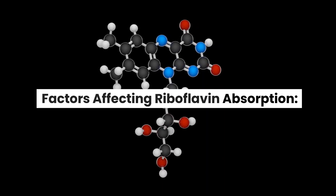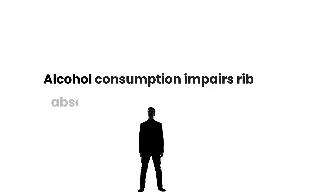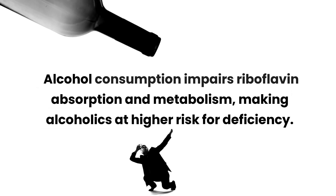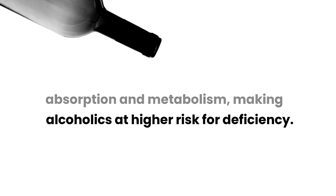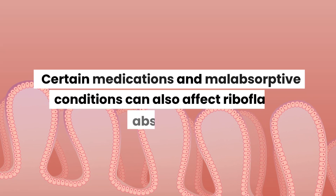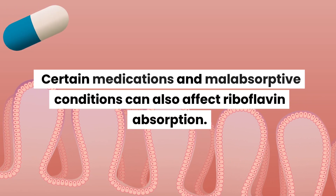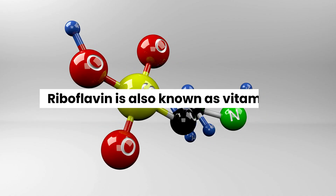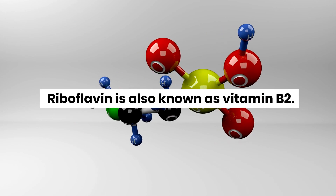Factors affecting riboflavin absorption: alcohol consumption impairs riboflavin absorption and metabolism, making alcoholics at higher risk for deficiency. Certain medications and malabsorptive conditions can also affect riboflavin absorption. Riboflavin is also known as vitamin B2.